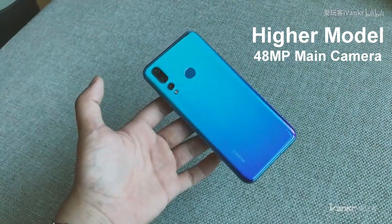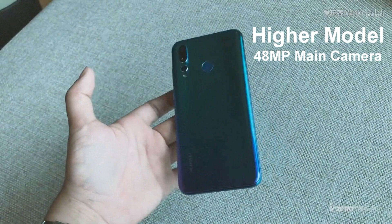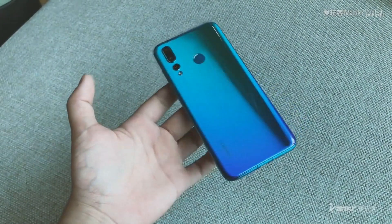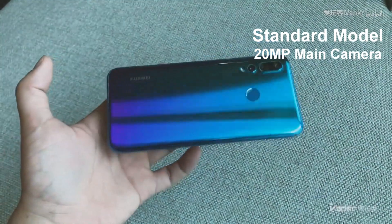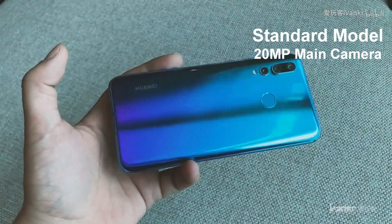The high model Nova 4 comes with a 48MP F1.8 main camera, which is mated to a 16MP F2.2 ultra-wide angle snapper and a 2MP F2.4 depth sensor. The standard model Nova 4 comes with a 20MP F1.8 main camera; the rest remains unchanged.